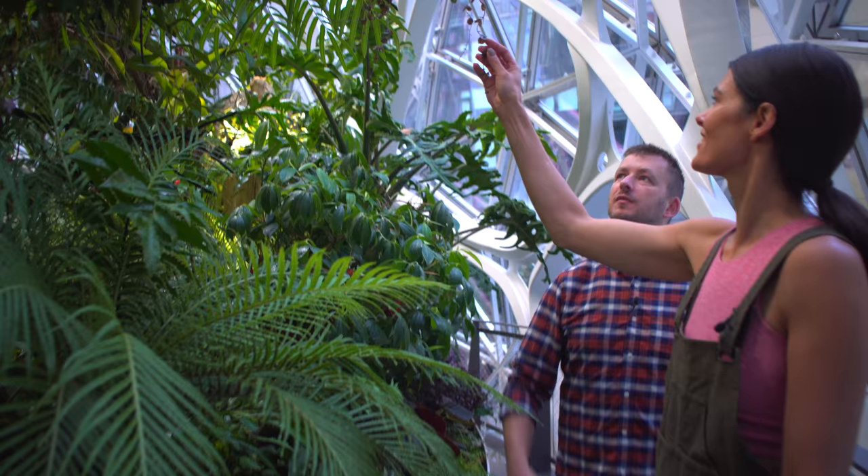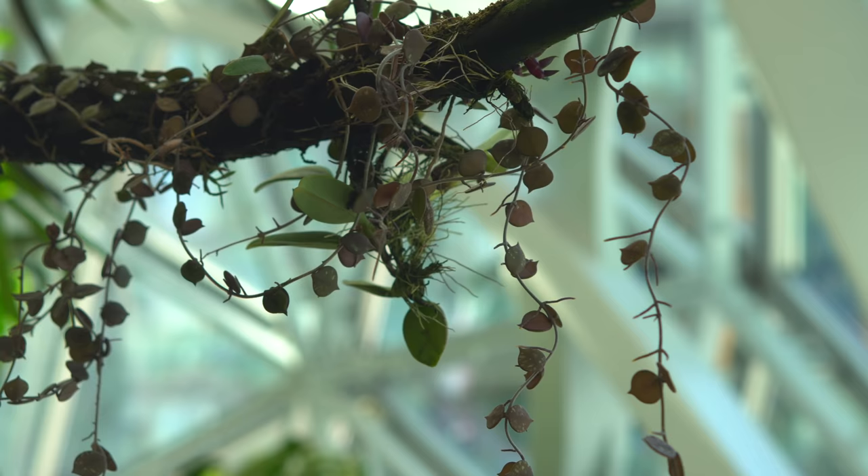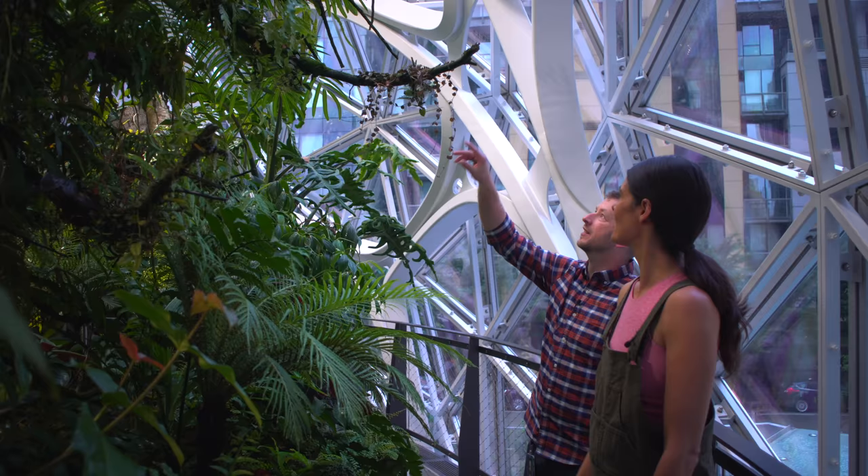Is this a Ceropegia? No, that is a Hoya. Okay — Hoya kerrii? Yes. But very brown. Yeah, it's getting lots of reflected light. It's just kind of neat to see how these things scramble and go this way.